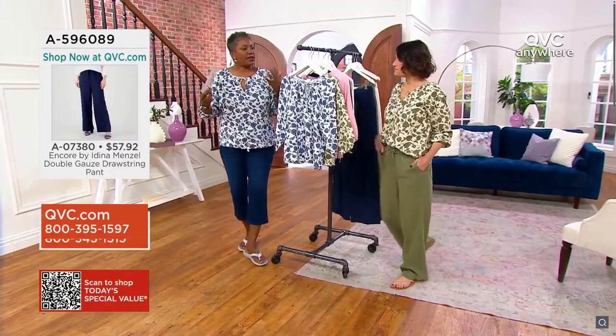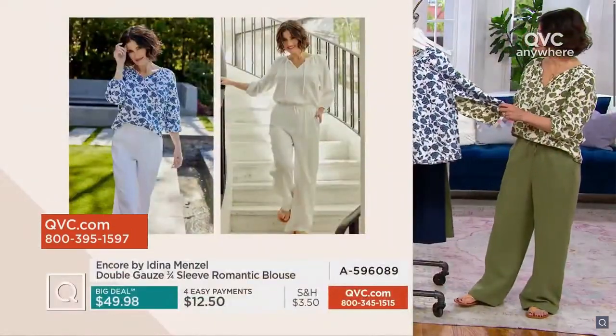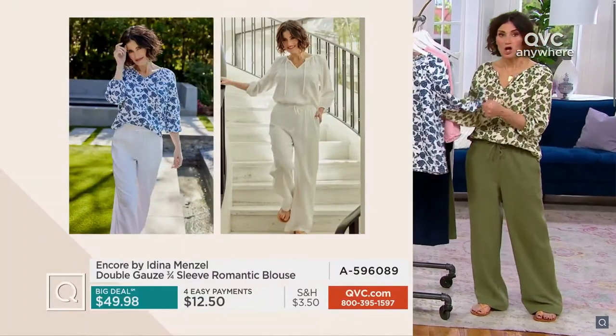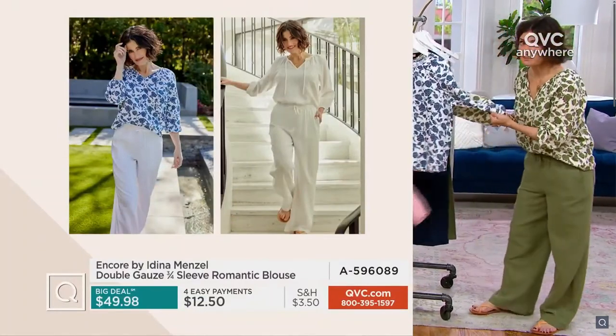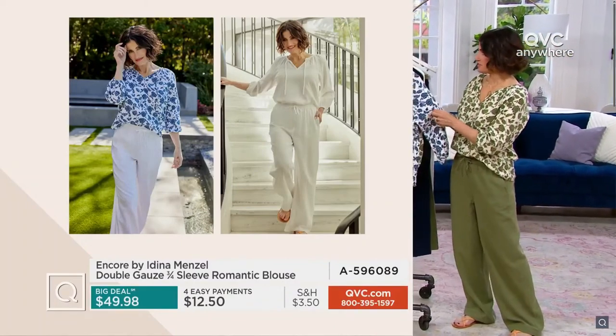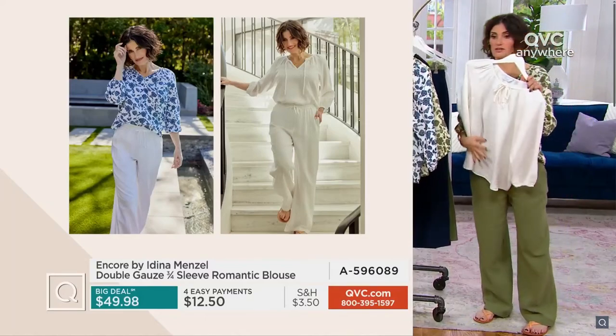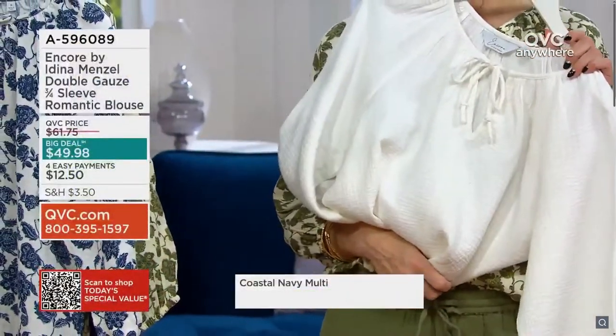It's double gauze, which means it's got that light, lofty, breathable feel — but it's going to have coverage for you, which is always really important. Even white is going to have coverage.